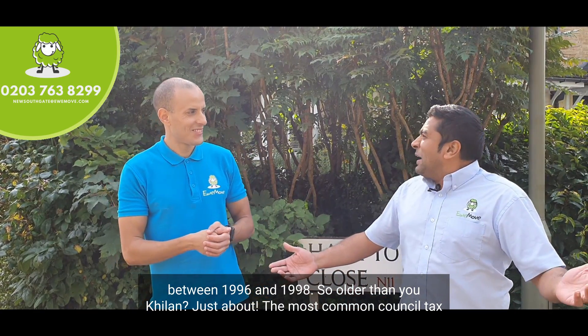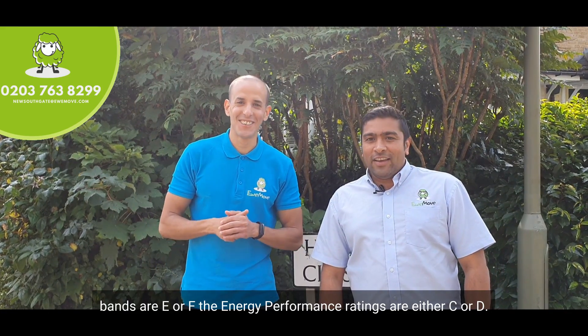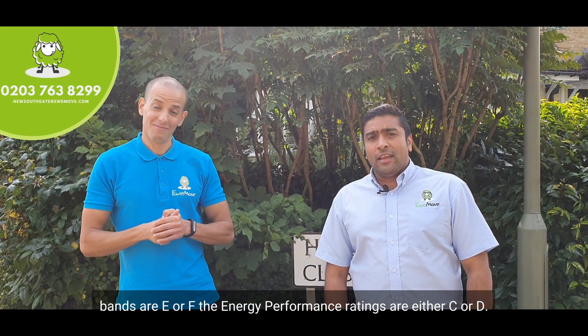So older than you, Keelan? Just about. The most common council tax bands are E or F, and the energy performance ratings are either C or D.